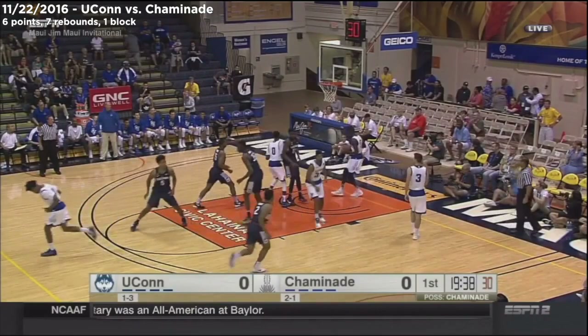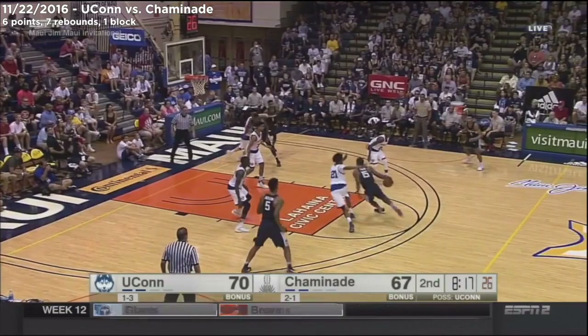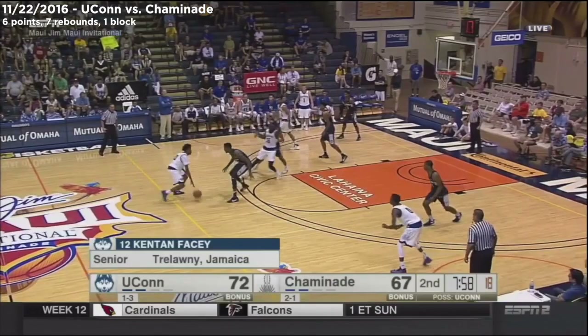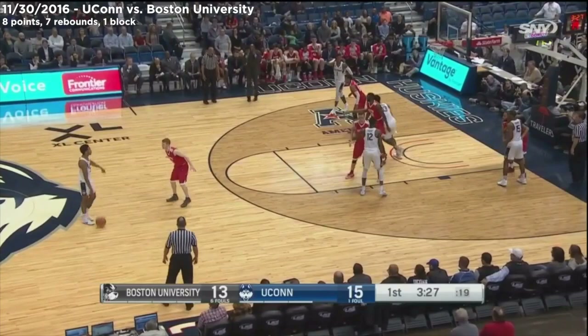A floater in the key, too strong from Rodney Purvis, but found there on the offensive glass. Facey, and semi-finals still to come later tonight on day two at the Maui Invitational. A block from Facey in the open a moment ago.